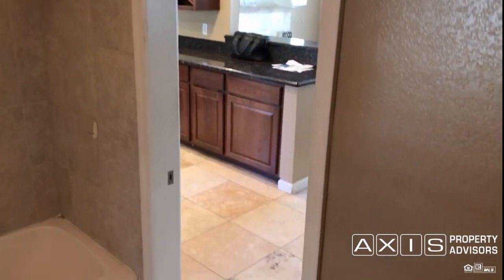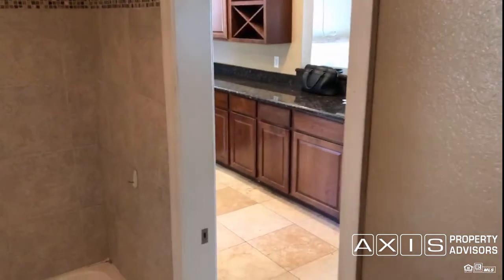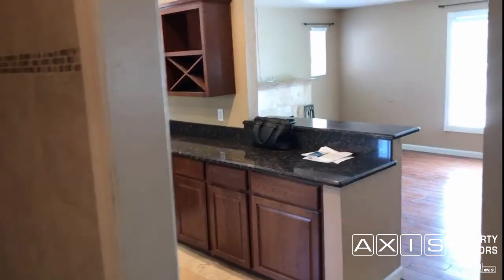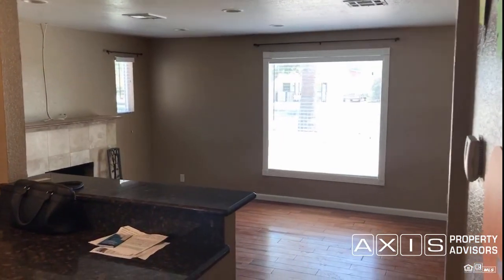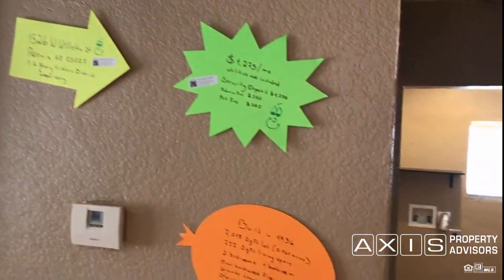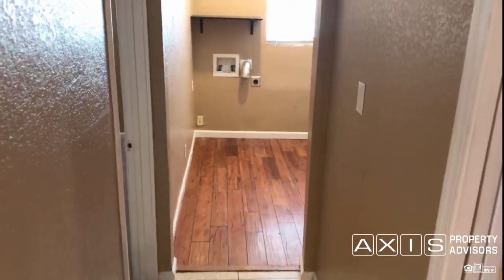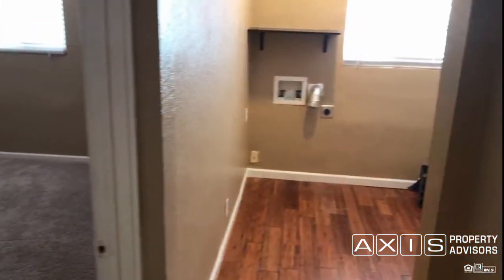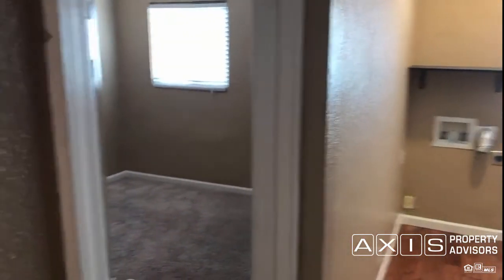You can find additional pictures and information on this property at accessrents.com. Our website is also at accesspropertyadvisors.com, and our featured rentals are at accessrents.com. Either of those web addresses will get you where you need to go.